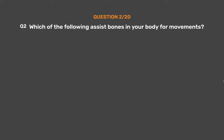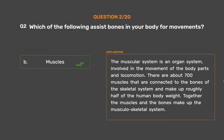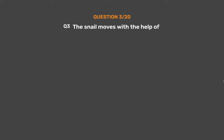Question number 2. Which of the following assists bones in your body for movements? Option A: Blood, Option B: Muscles, Option C: Kidney, Option D: Skin. The correct answer is Option B, Muscles. The muscular system is an organ system involved in the movement of body parts and locomotion. There are about 700 muscles connected to the bones of the skeletal system, making up roughly half of the human body weight. Together, the muscles and bones make up the musculoskeletal system.